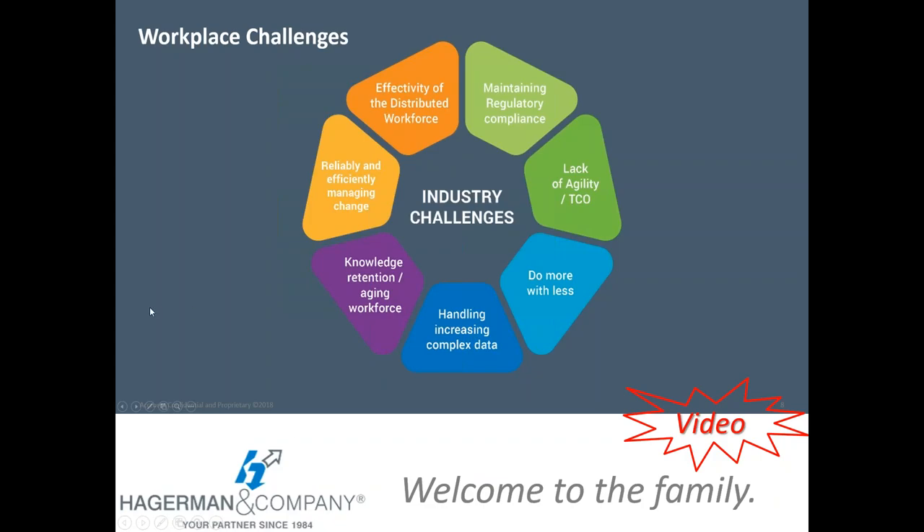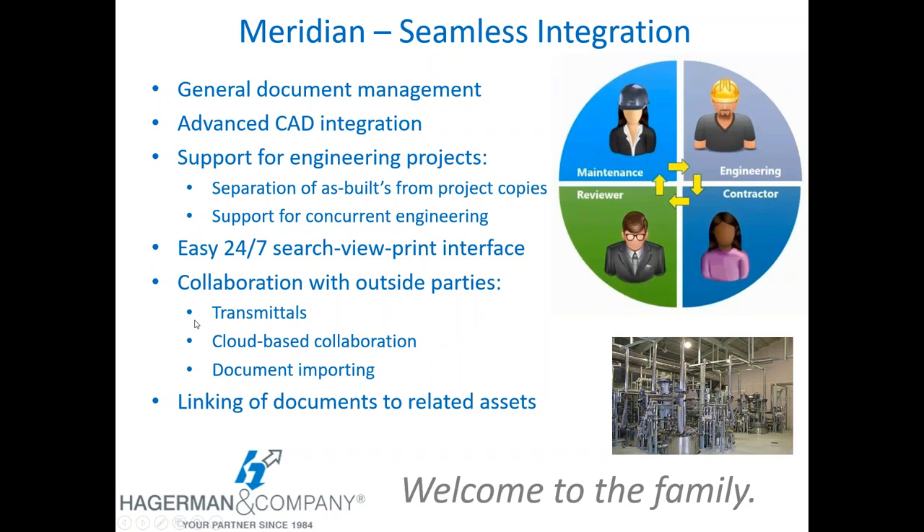That did a nice job of quickly hitting the hot buttons in a big-picture overview of the challenges and answers Meridian provides. One of the key themes with Meridian is seamless integration — providing a broad array of features from general document management, integrating with and managing CAD data, support for engineering and construction projects, easy 24/7 search-view-print interface for operations and maintenance staffs, collaborating with outside parties, and linking documents to related assets. Meridian gives you a platform to tie all this together in one system rather than having data spread over multiple information silos.